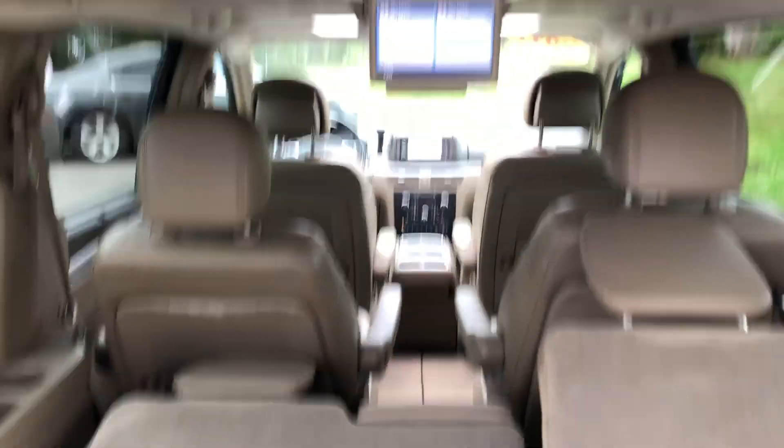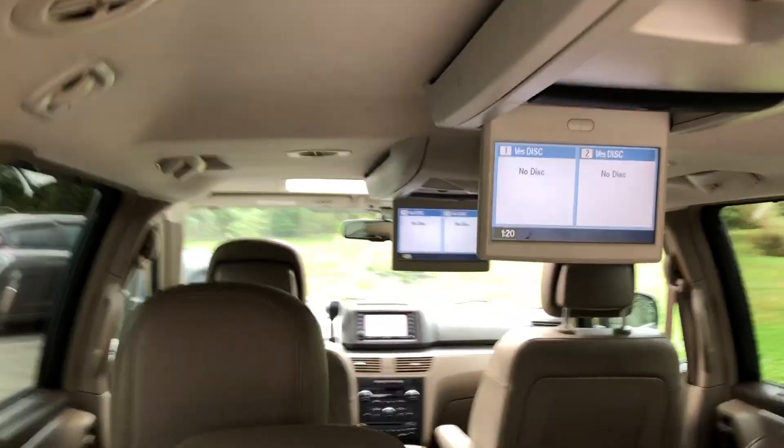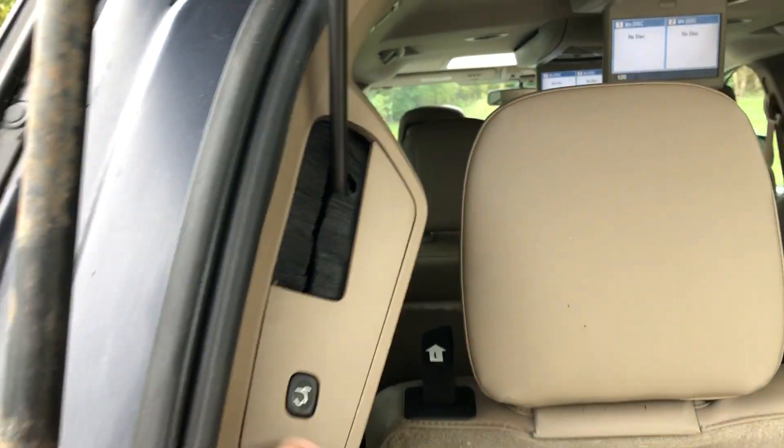Power liftgate. You have two DVD screens — one for the third row and one for the second row. We also have a power liftgate, so you push this button or a button on the keys and that'll close.